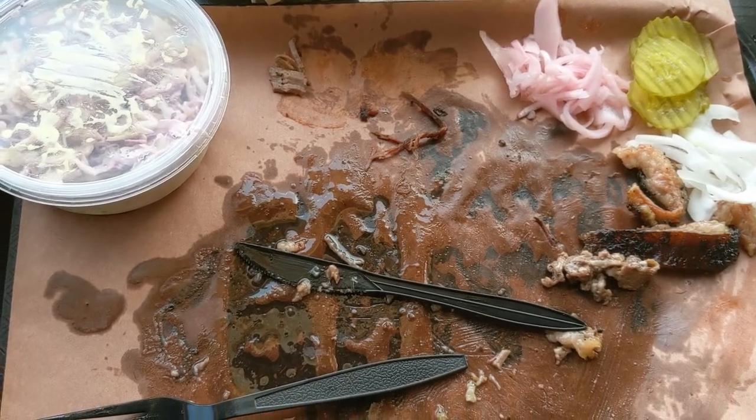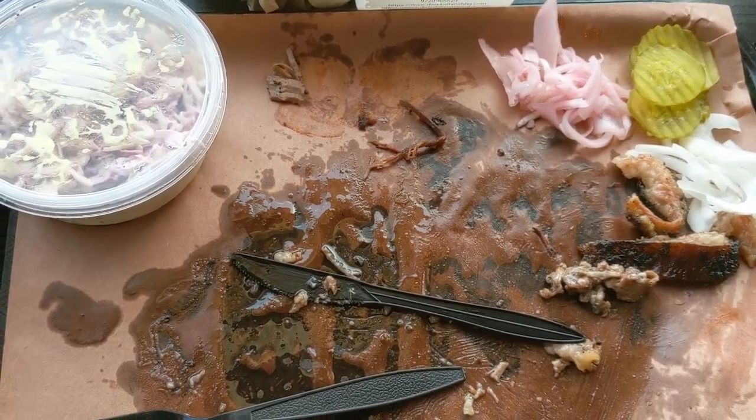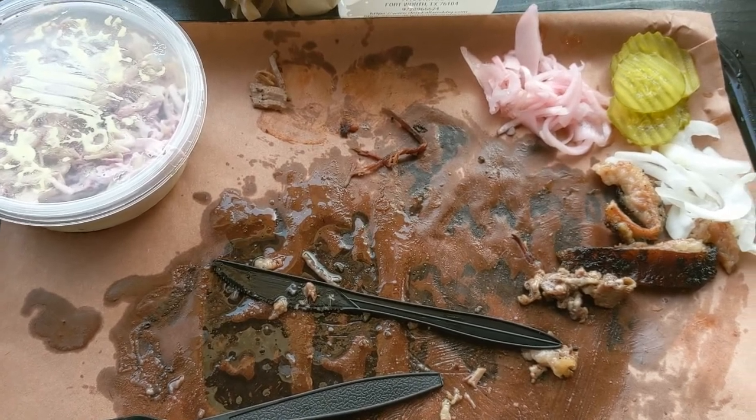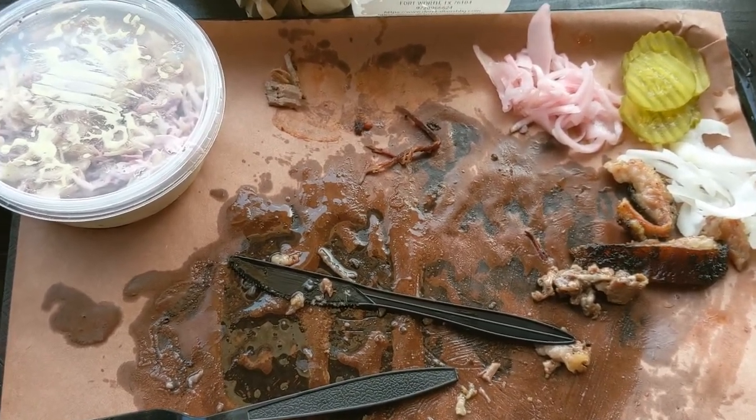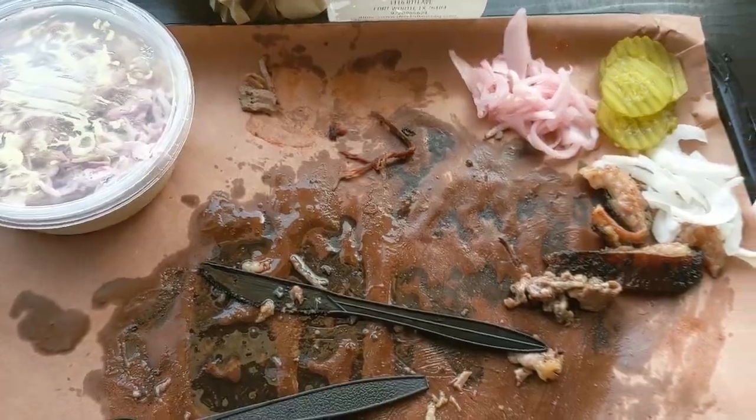Derrick Allen's Texas Barbecue, 8th and Rosedale — come out and check it out. It is a good place, just open, nice people. Can't say any more about it. So like, share, comment and subscribe. Have a good evening, bye.